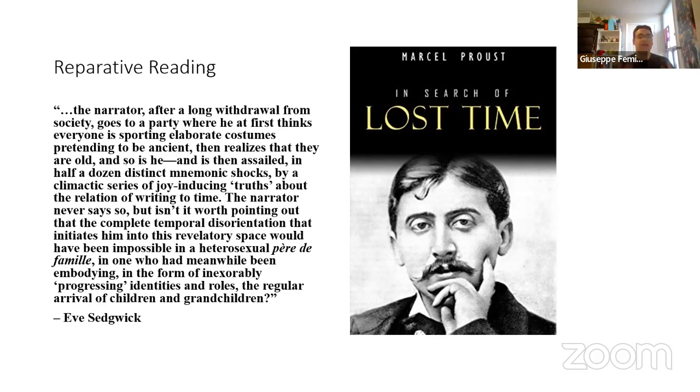Sedgwick's reparative reading of In Search of Lost Time points out how it would not have been possible for the narrator to take joy in the truths he came across if he were held back by a heterotypical family. The narrator goes to a party where he first thinks everyone is in costumes, then realizes they are old — and so is he — and is assailed by joy-inducing truths about writing and time. This reparative reading reframes the heterotypical family as restrictive, favoring an alternative to heteronormative values.